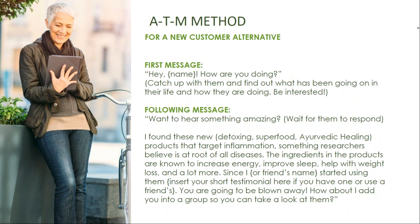Here is an alternative message you can use with a potential customer. Say hi, ask how they're doing, catch up, and find out what's been going on in their life. Follow up with, 'Want to hear something amazing?' and wait for them to respond. Then say, 'I found these new detoxing superfood or ayurvedic healing products' — you can choose how you want to describe the products. 'Something researchers believe is a root of all diseases. The ingredients are known to increase energy, improve sleep, help with weight loss, and a lot more. Since I — or a friend — started using them,' insert the testimonial, 'you're going to be blown away. How about I add you to the group and you can take a look at them?'